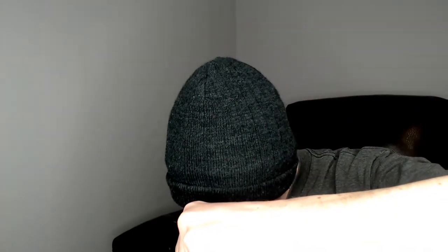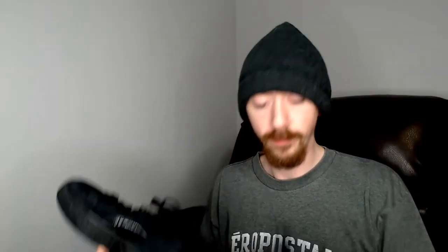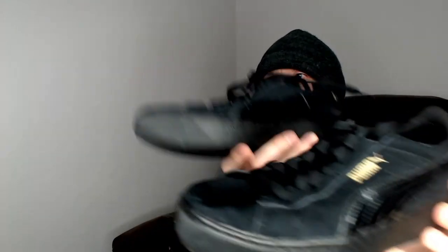Up next we have a pair of Pumas with soft foam soles on the inside. They are a size six and a half. They're actually in pretty good condition, so I think those will do nice. And being that summer's coming up, a nice pair of sneakers is gonna do good.